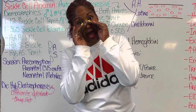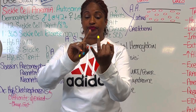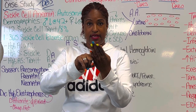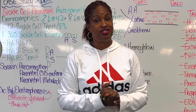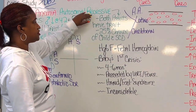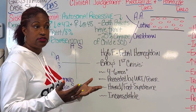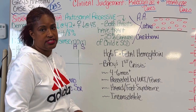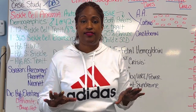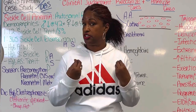Let me say those five autosomal recessive disorders again because you might get that in a select-all format: sickle cell, cystic fibrosis, thalassemia, Tay-Sachs, and PKU. This child — later adult — was born with this disease. Both parents must have the trait. That is an absolute: both parents must have the trait for a child to have the disease.